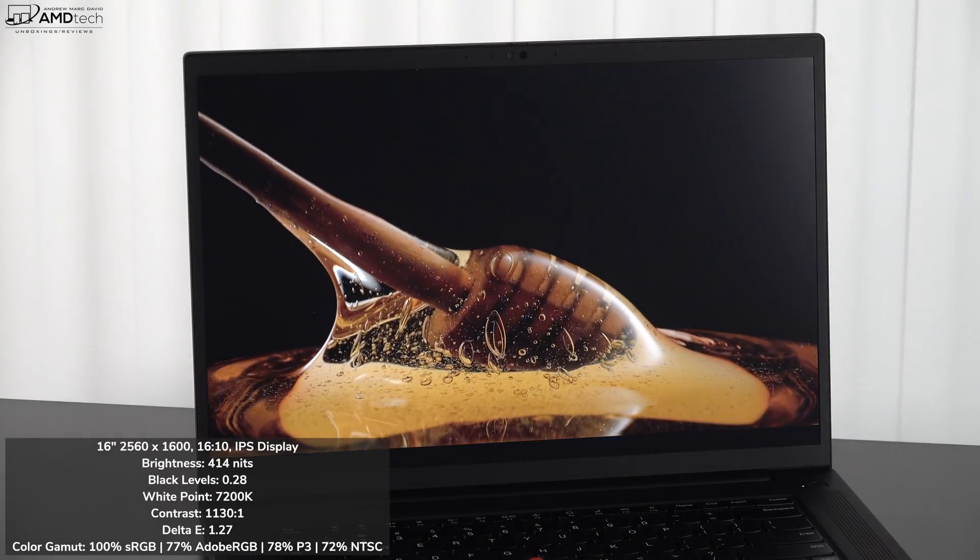This is the front-facing camera on the ThinkPad P1 Gen 4 — a 1080p 30 frames per second webcam. This unit has an IR webcam, so you can log in with face recognition via Windows Hello. There's also a fingerprint scanner built into the power button, registering my finger reliably every time. There is also a shutter switch to physically turn off the webcam for security and privacy, which I'm a big fan of. You can open the screen 180 degrees and open the lid with one finger.